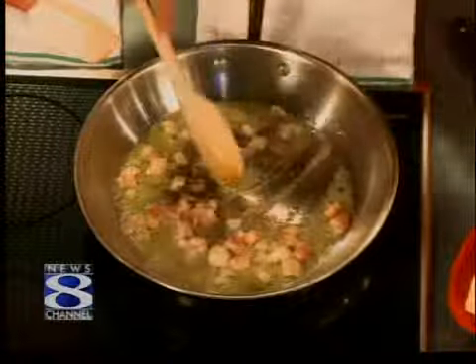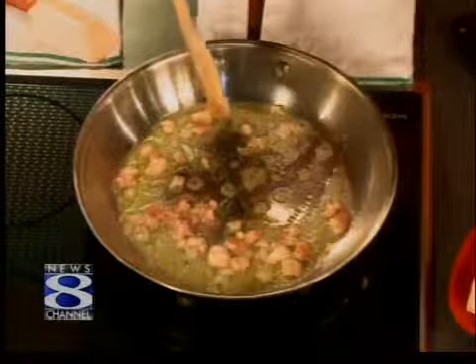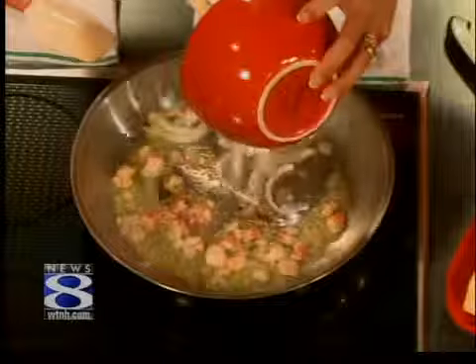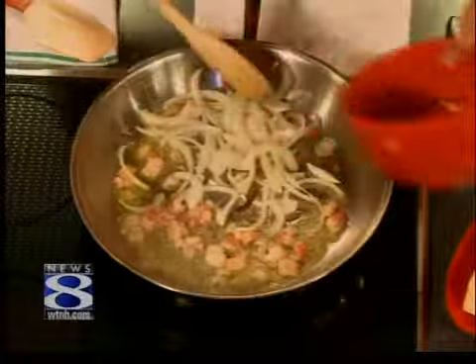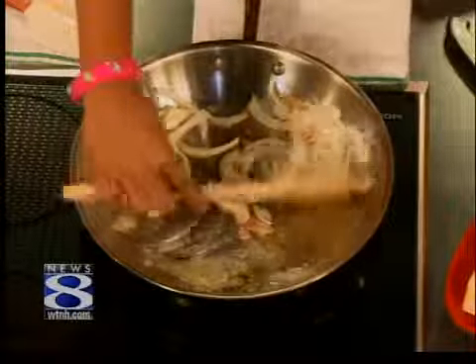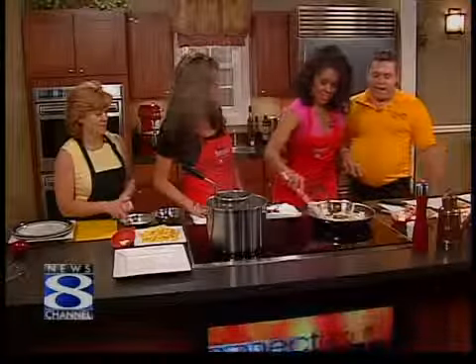And then what do we have? Next, we're going to put in some onions — we're going to dump in a Spanish onion. So you've just sliced a Spanish onion? These have a little bit of flavor; they're not as sweet. There is something about bacon frying up — there's just no comparison.